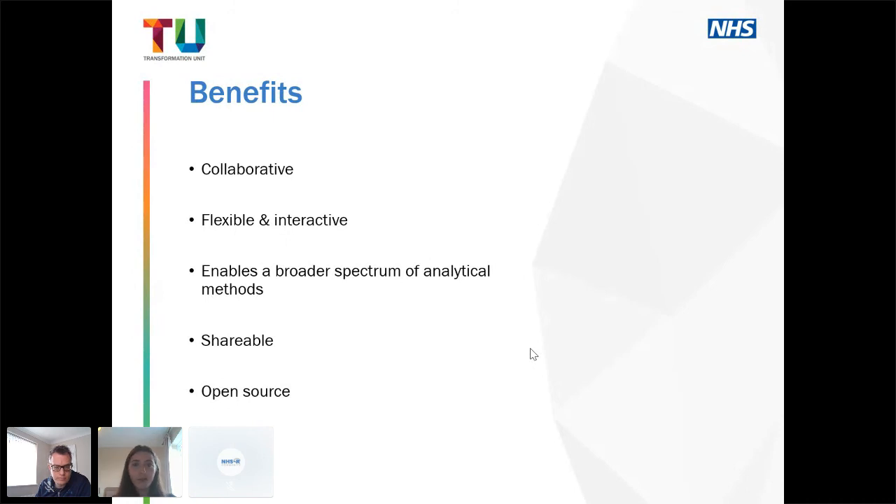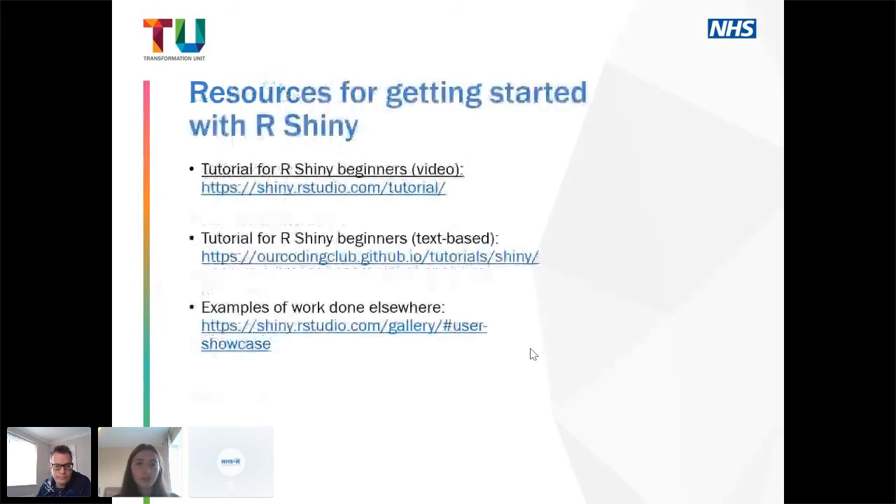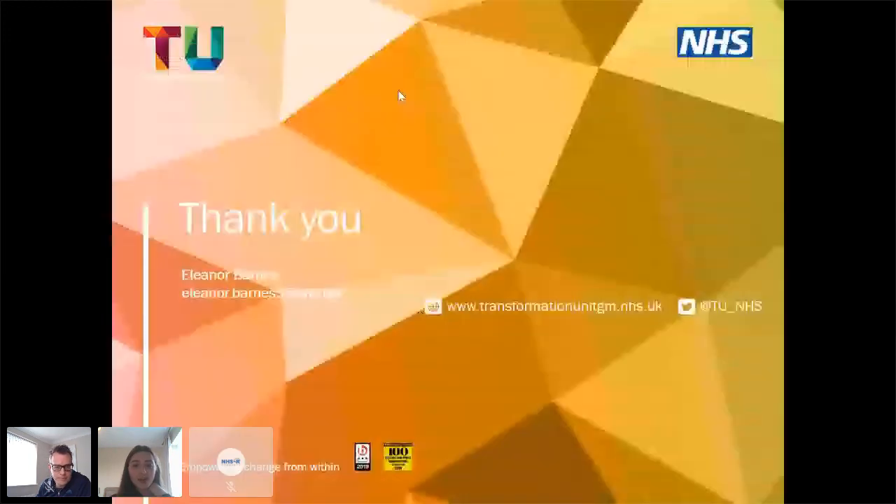If you're not familiar with R Shiny, I've included some resources here. I believe these slides have been uploaded to the NHSR GitHub page so please feel free to check those out — there are videos, text-based tutorials, and some inspiring examples of great visualizations. In particular, the winners of the R Shiny competition are available following the third link, giving a great example of just what's possible in R Shiny. Thanks very much for listening — does anyone have any questions?